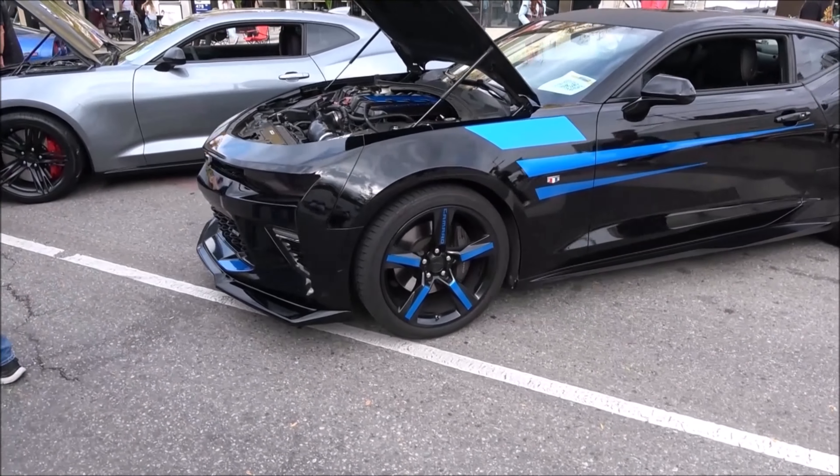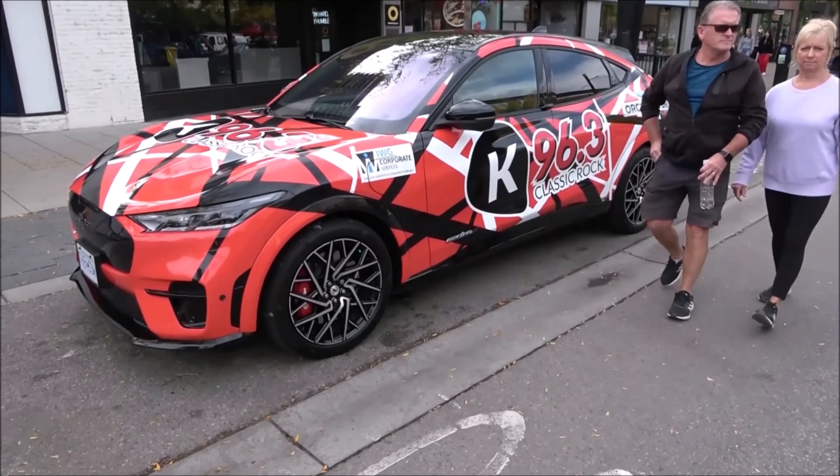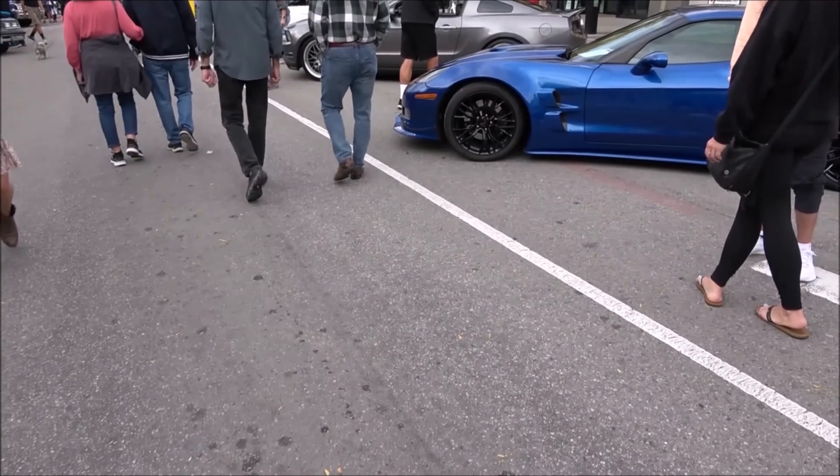Modern Camaro with another modern Camaro. This will be a local radio station, K96.3 — their summer cruiser, so they go around to all the events handing out all kinds of goodies.